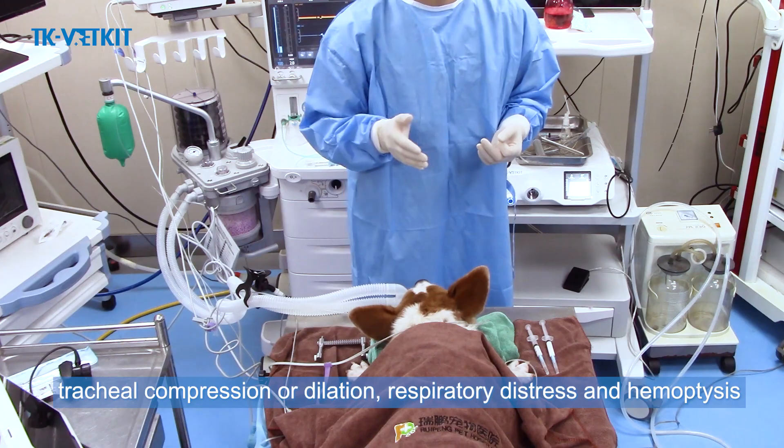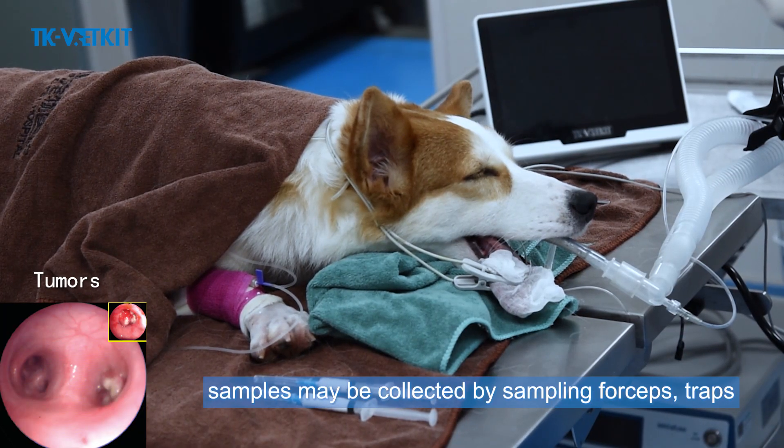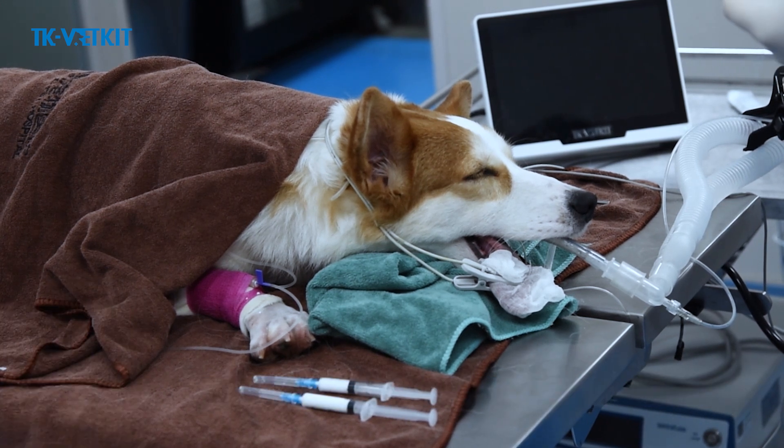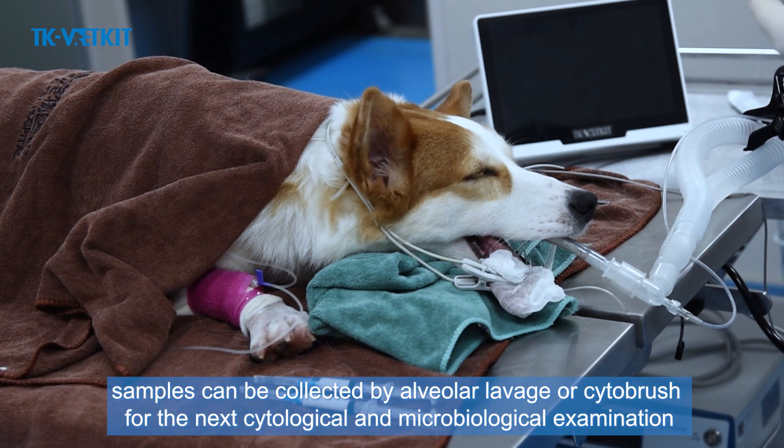If tumors and polyps are found during the examination, samples may be collected by sampling forceps or traps. If mucus or inflammatory manifestations are found, samples can be collected by alveolar lavage or cytobrush for cytological and microbiological examination.